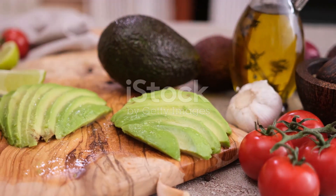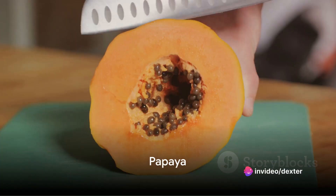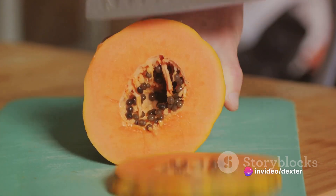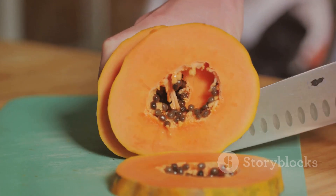Avocados also pack a punch of antioxidants that help protect the skin from damage. Number 11 on our list is papaya. This tropical fruit is rich in a variety of antioxidants, vitamins, and minerals that may help to improve skin elasticity and minimize the appearance of fine lines and wrinkles.